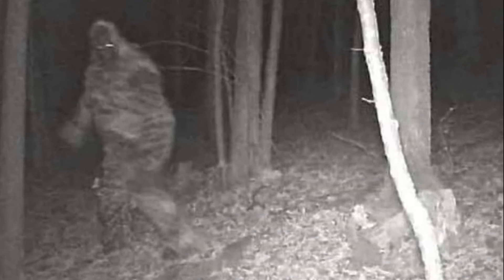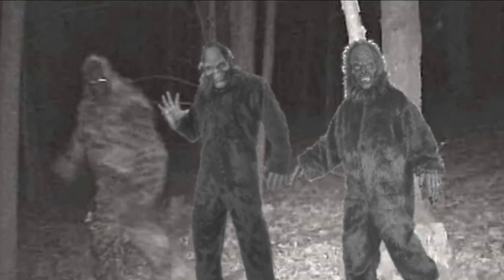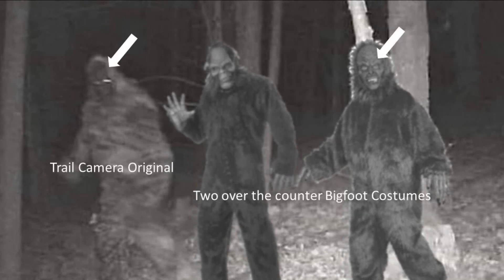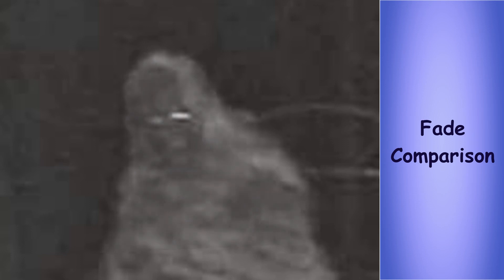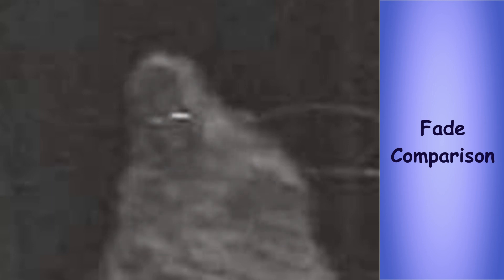The next one is a trail cam photo caught of Bigfoot walking through the forest at night. I was looking closely at this face and thought, where have I seen this before? Here I've overlaid the two most available Bigfoot costumes on the market today. If we look closely at the one on the right, I think I can see that the brow ridge there and the brow ridge on the Bigfoot caught on camera are really close. Now if we fade it in, fade it out — yeah, I'm not sure, but I think we got a winner.